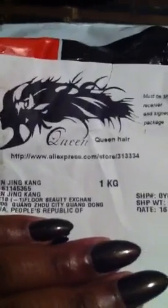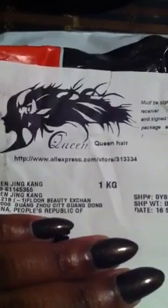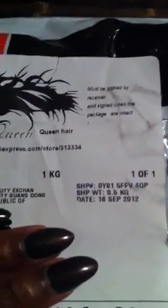Here is the information, and you can actually see their logo and their store address on AliExpress. I purchased this on September the 16th, 2012, and today is the 18th of September. I decided to use UPS because it shipped 3 to 5 business days.